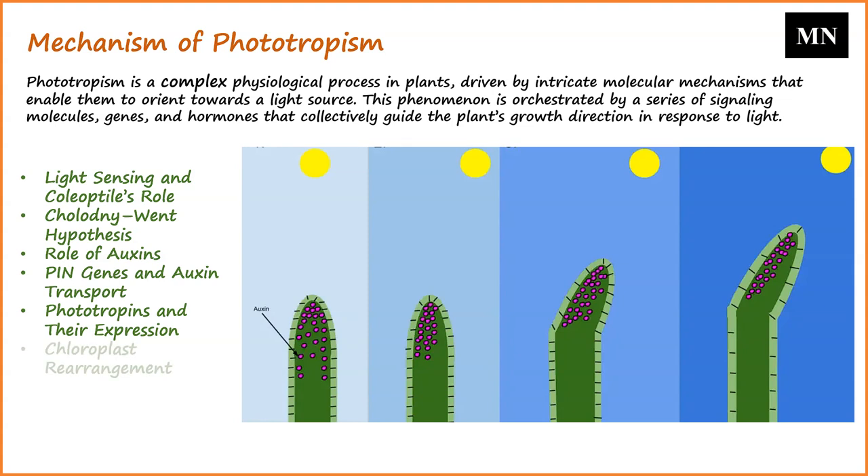Mature leaves house chloroplasts vital for photosynthesis. These chloroplasts reposition themselves in varying light conditions to optimize photosynthesis. Genes like NPH-1 and NPL-1 play a role in this chloroplast rearrangement and, by extension, in phototropism.